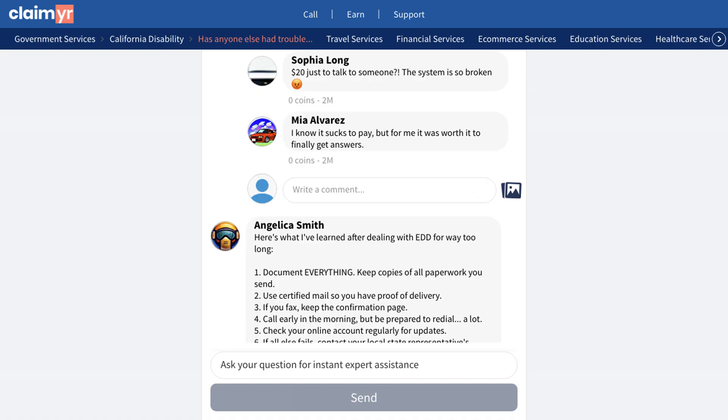The most recommended solution was using Claimr, as it's consistently proven to work when trying to reach EDD representatives. If you're dealing with a similar EDD issue, click the link in the description to see the full community discussion. You can also post your own questions and get help from over 10,000 experienced community members who've dealt with similar situations.